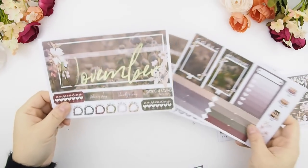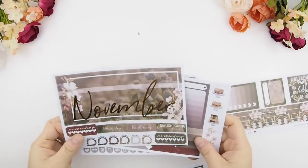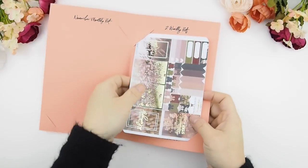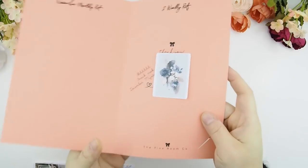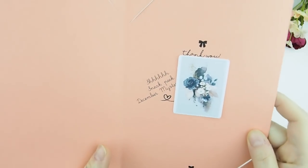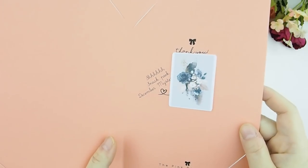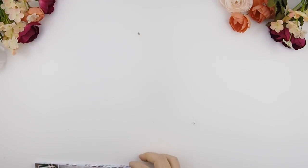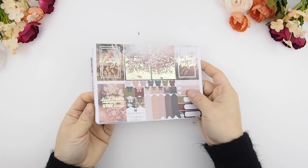I'll be using this kit to do my November plan with me at the end of this video so you guys can see how it works. I've already posted the first look on my Instagram. Here's a sneak peek of December — it's a navy and light pink and gold color theme, so if you're into that be sure to sign on and subscribe.